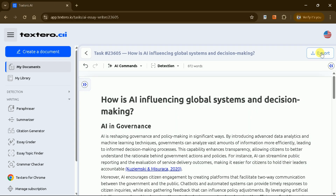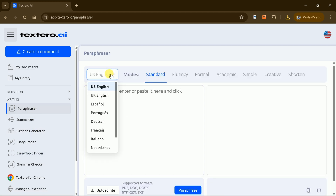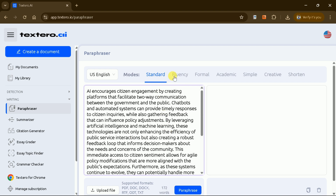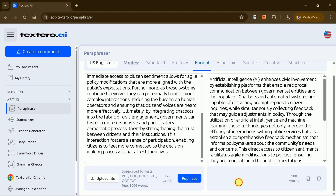Once you're satisfied with your work, you can export the manuscript in PDF or Word format. Textero AI also excels as a paraphrasing tool. You can upload a document or paste text into the provided space, then choose from various modes such as standard, fluency, formal, or academic. After hitting paraphrase, you'll receive a rephrased version of your text.